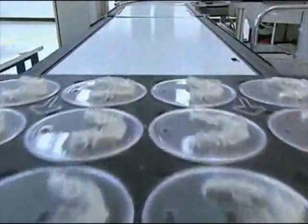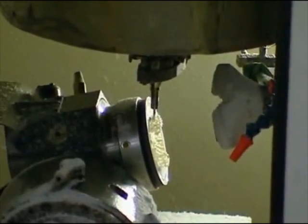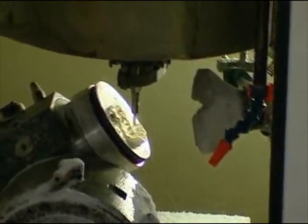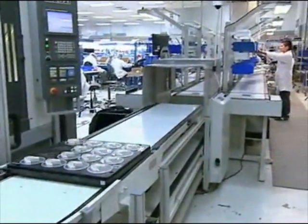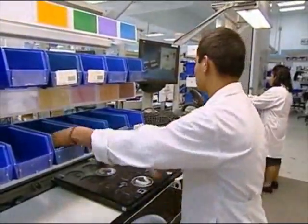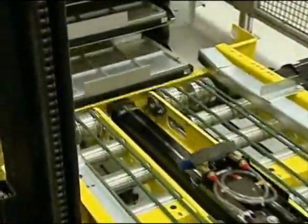The newly formed aligners are then released to the trimming function, which relies upon virtual data that you approved in your ClinCheck to trim the gingival line. In real time, the machines automatically pull up that approved treatment data so that we can cut each aligner to your specifications. Once we've completed the process, we have to get the aligners for that given patient all back together. Thanks to the RFID tray, our computer systems are able to recognize where each aligner is, where it still has to go, and where it needs to be pulled from the assembly line to get the right parts back together.